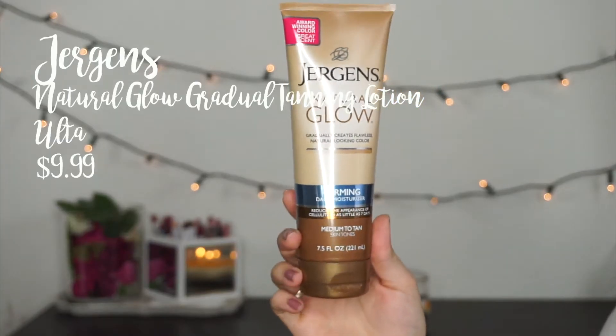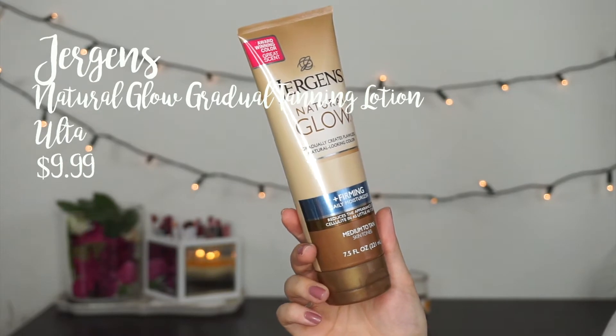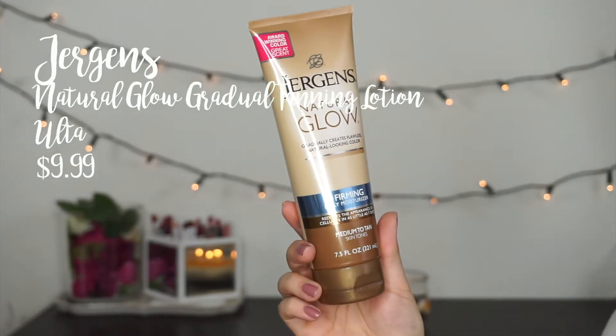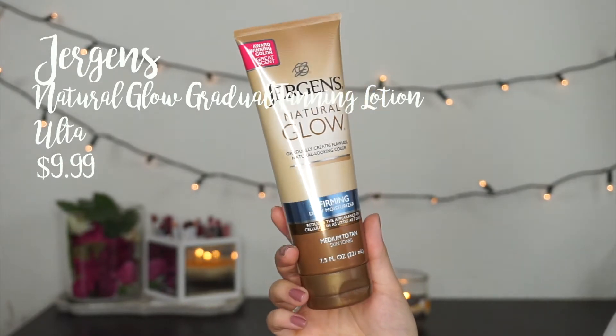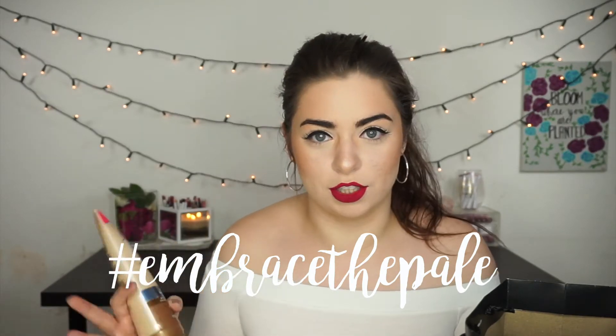I also picked up another one of my Jergens Natural Glow Gradual Self-Tanner. I bought this because I self-tanned right before I went home to visit and I was going to use this to sort of keep up the tan. But I was just too busy — I couldn't be bothered to put on lotion. So I haven't even opened this yet because I think I'm going to try embracing the pale, even though it's summertime and I'm starting to show more skin.